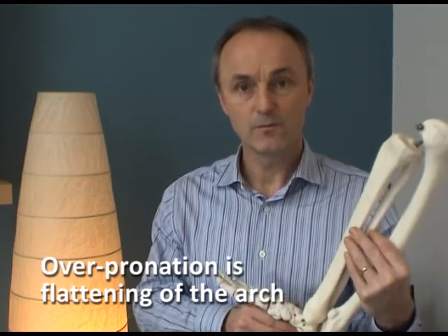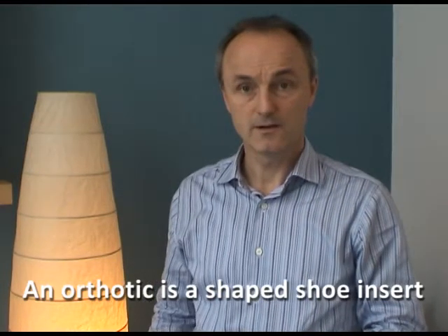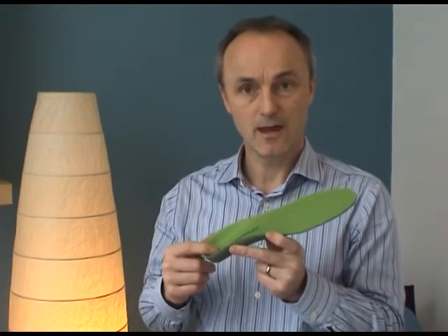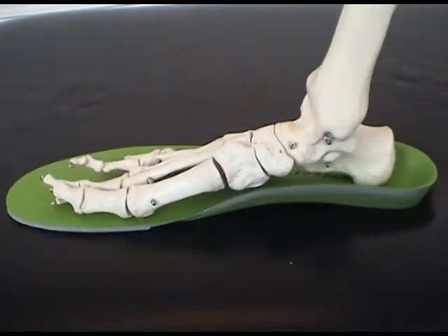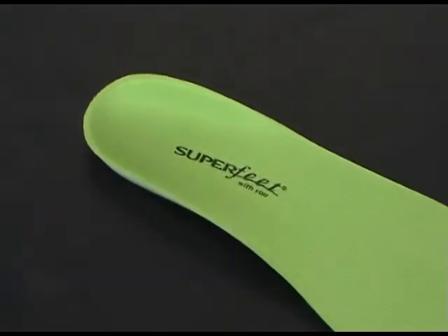Over-pronation is a fairly straightforward problem to sort out, provided that you follow a simple protocol: unlocking the stiff joints and then supporting the foot using an appropriate orthotic. Here at Sundial, we use Superfeet orthotics primarily to help stabilise the arch by stabilising the heel. The deep heel cup that you see here helps control the heel strike as the heel bone hits the ground and helps stop the foot rolling in too much. They're really comfortable and most of the staff wear them here, which is a testament to the fact that these work really well.